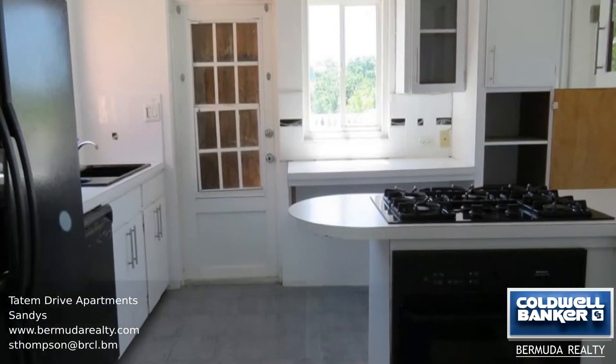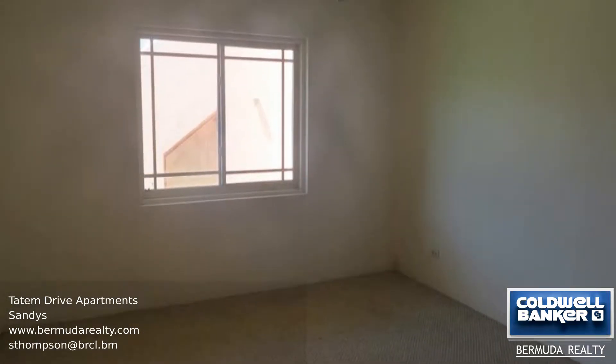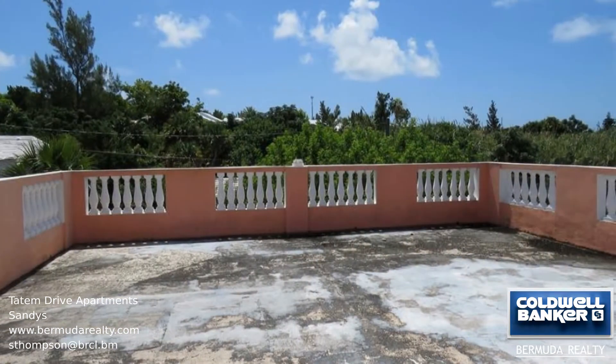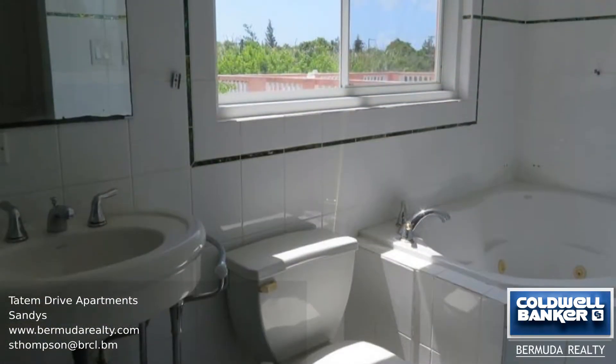The main unit on the upper level benefits from ocean views from the living room and from the spacious veranda off the kitchen and dining room. The northern-facing two-bedroom apartment on the second level does not currently have its own assessment number, as it was previously included in the main house. Call us today for more information.